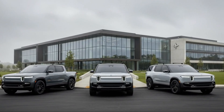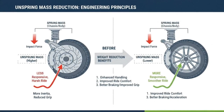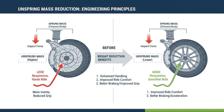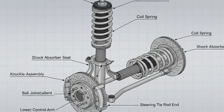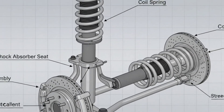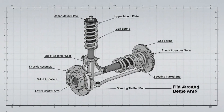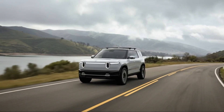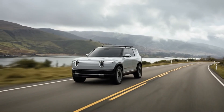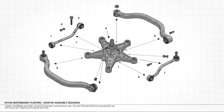Rivian's CEO has been unusually open about the technical details behind the R2, sharing glimpses of its engineering that you rarely see from executives. Those details sparked deep discussions among enthusiasts who noticed something unusual — this didn't look like cost-cutting, it looked like optimization. And that distinction matters, because when you break down what Rivian chose to simplify and where they refused to compromise, you start to see why the R2's suspension could be its biggest competitive advantage.